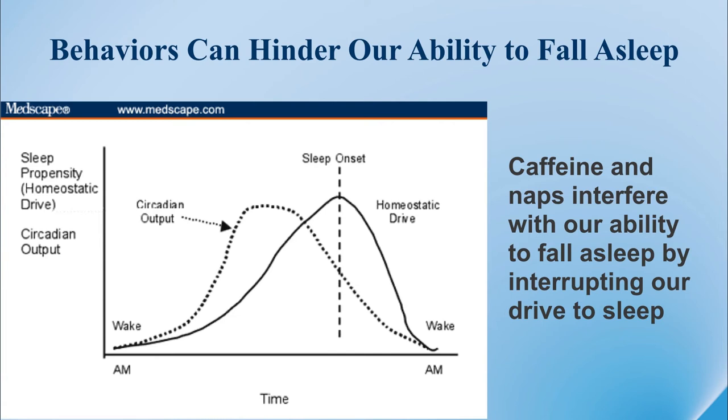Keep in mind that certain things like caffeine and naps throughout the day may interfere with your body's ability to fall asleep. If you are a caffeine drinker, try to avoid it after lunchtime or early afternoon, as any further intake might interfere with your sleep.